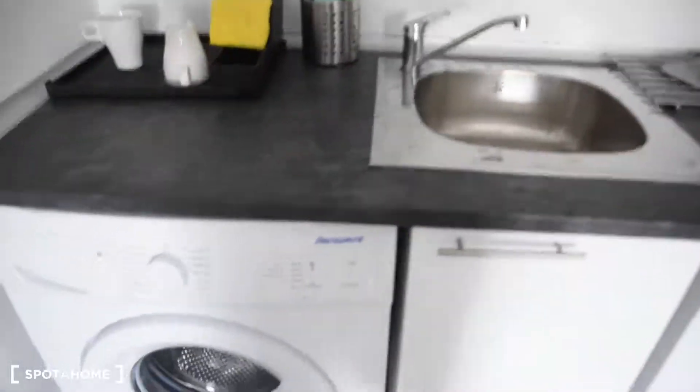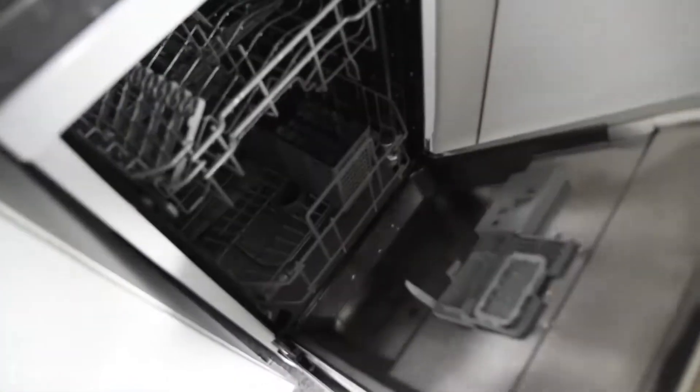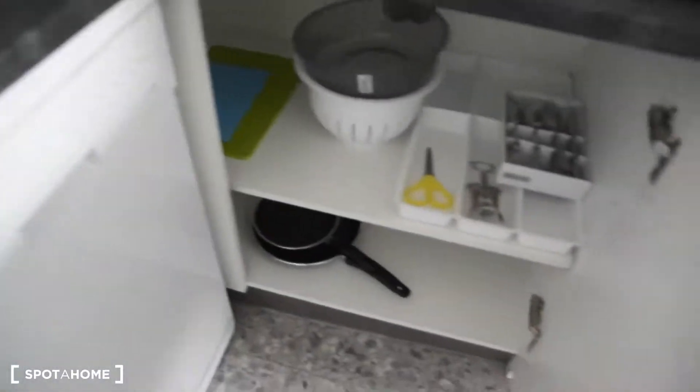The kitchen is fully equipped. We've got a fridge, electric stove, microwave, everything you need in the kitchen. We also have the dishwasher, the sink, and under the stove. Okay, that was the kitchen part.